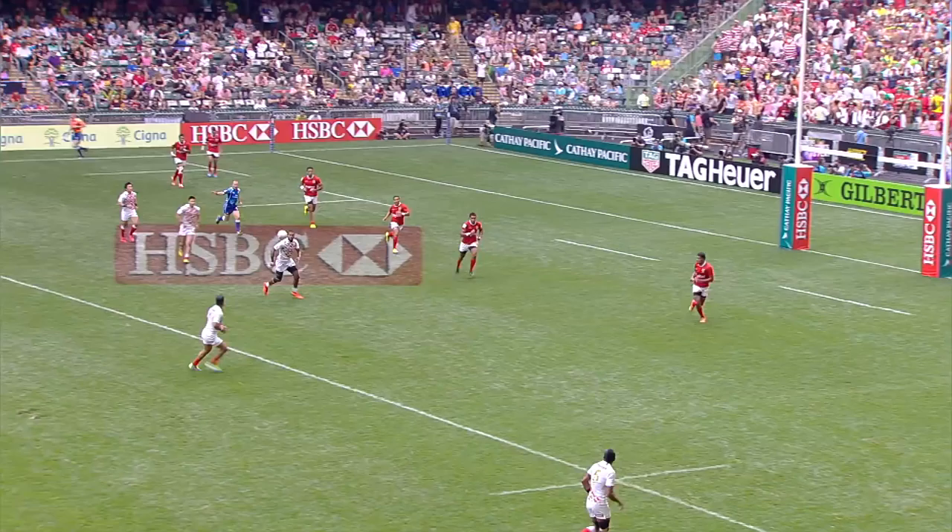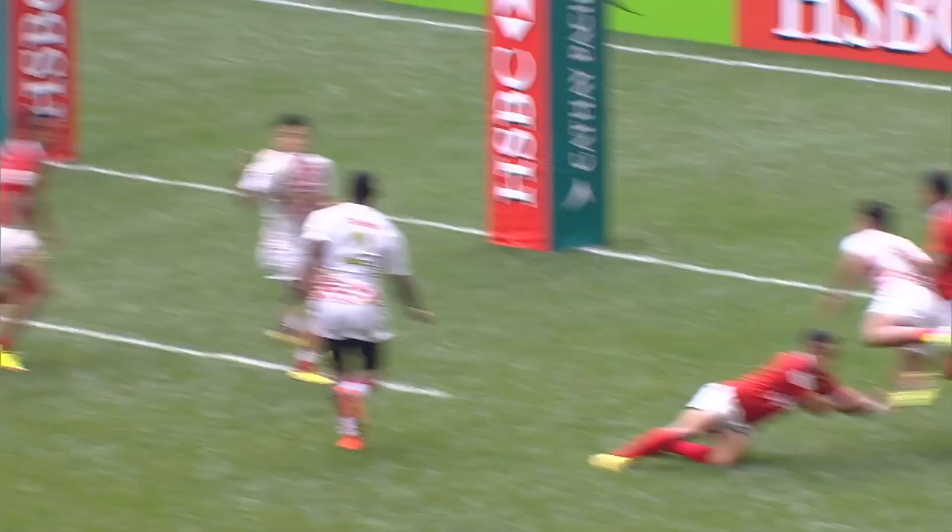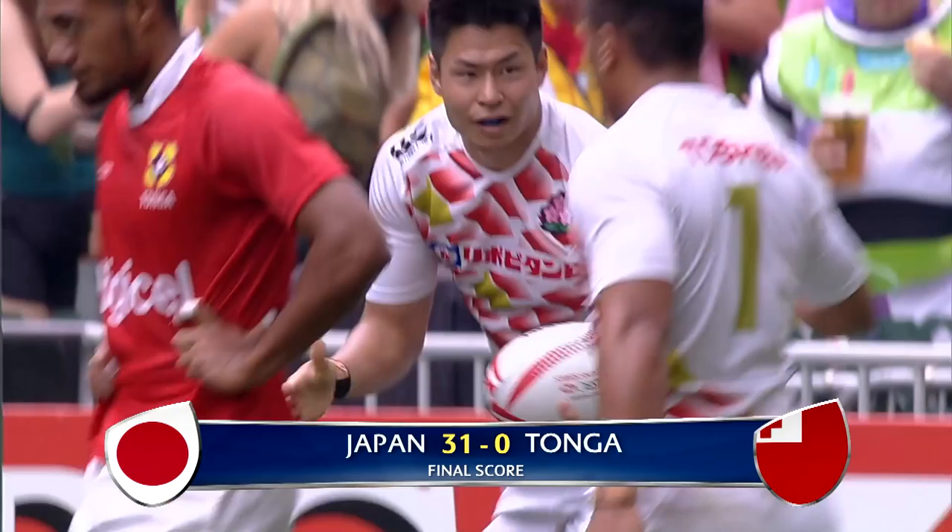Hano has the ball. There goes Lemecki — they were never onside. Lemecki knows how to finish; he's a top try-scorer. Lemecki pops the ball — here's the third try. I think it's Hano again getting a double.